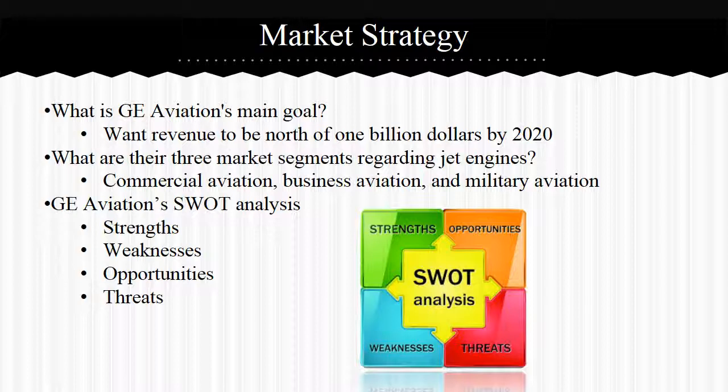Now we will talk about GE Aviation's market strategy. Brad Matier, Vice President of GE Aviation, has set a long-term goal to reach by 2020: to grow the business above $1 billion of revenue. They plan to reach this by growing installed base and services, lead-in generation products, and placing supply chain in the most optimal area for growth. GE Aviation currently stands in three major segments of jet engines: commercial aviation, business aviation, and military aviation.